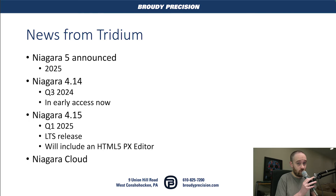Next up, Niagara 4.14, which is slated for Q3 of this year and is in early access now — we're actually already playing with it. The big features are Google Auth, which allows two-factor time-based one-time passwords directly from your JACE or supervisor, super easy to set up. There's also a Certificate Signer Service, which allows you to rotate certificates at JACEs underneath a supervisor and have that supervisor and its CA automatically sign and install those certificates. They're also continuing to build out their HTML5 coverage.